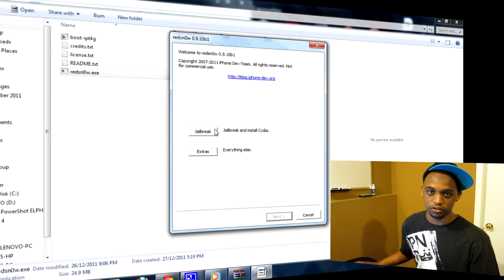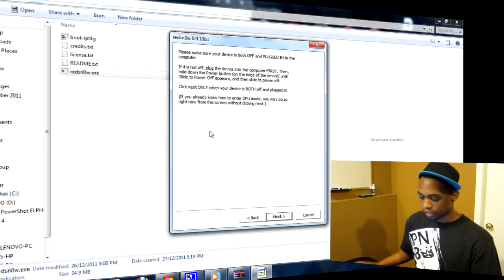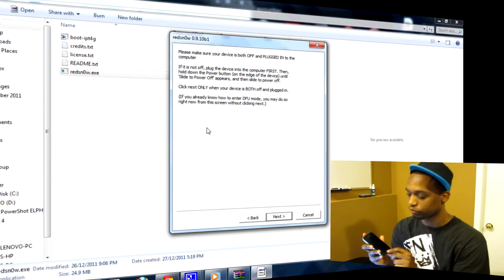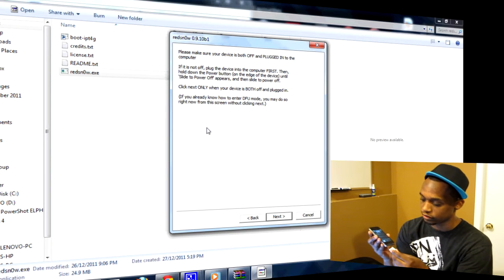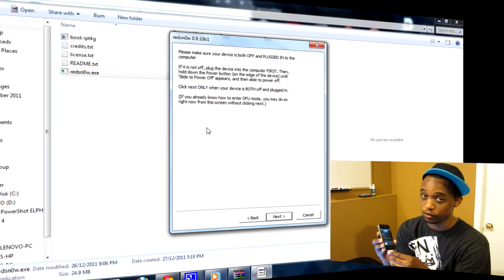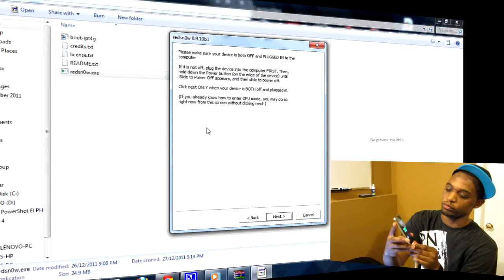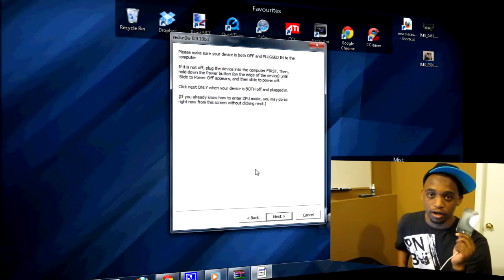Now that you've got the latest version of RedSnow running, go ahead and click the jailbreak button. If you've never put your iPhone into DFU mode, I'll teach you how. You want to make sure you turn it off and plug it in first — plug it in, then turn it off. Hold the power button on top until it powers off.